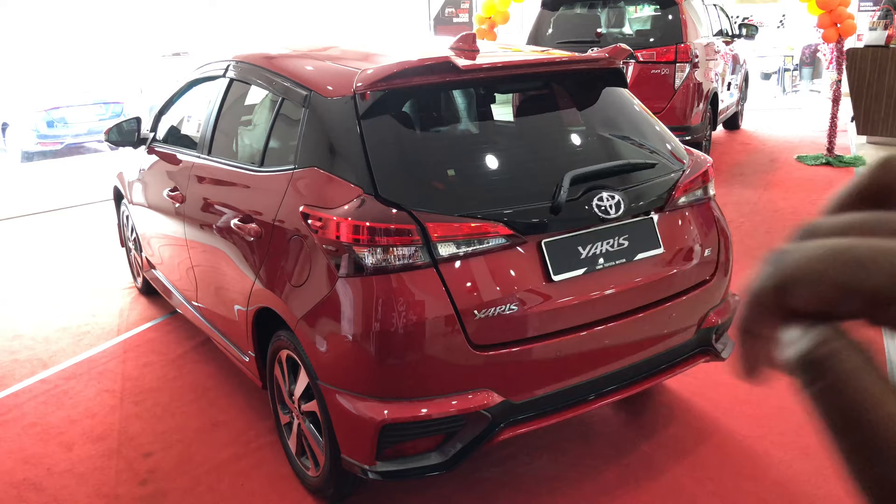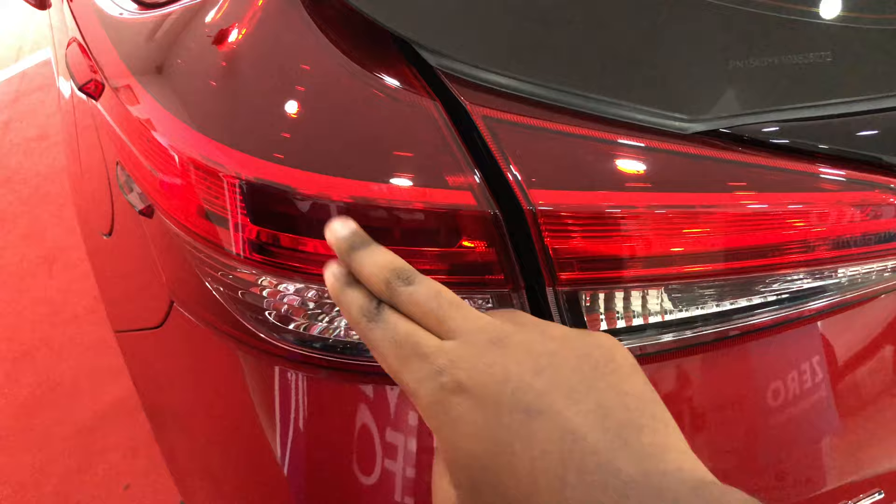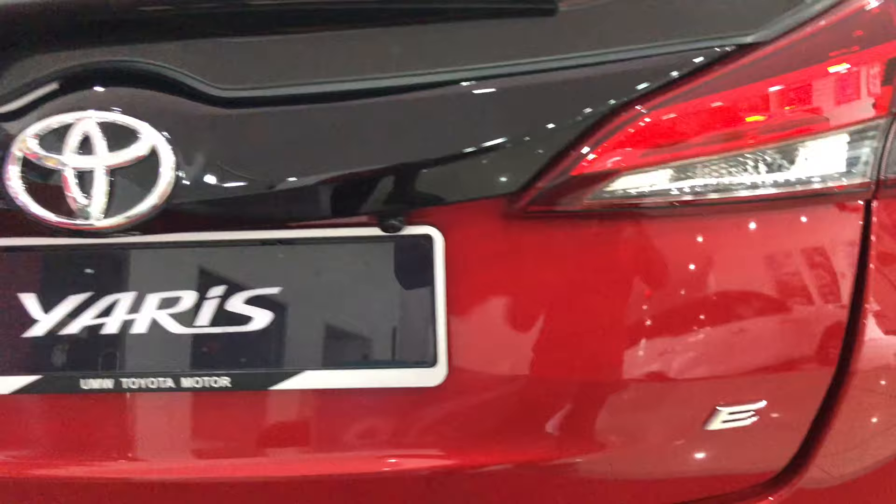For the rear end, nothing much has changed. Tail lights are the same — you get LED combination tail lamps with LED brake lights and LED tail lamps, while the indicators and reversing lights remain halogen. You get the Yaris badge and one major difference is you get the E badging instead of G badging.